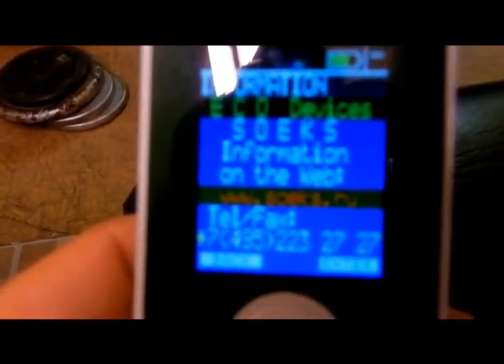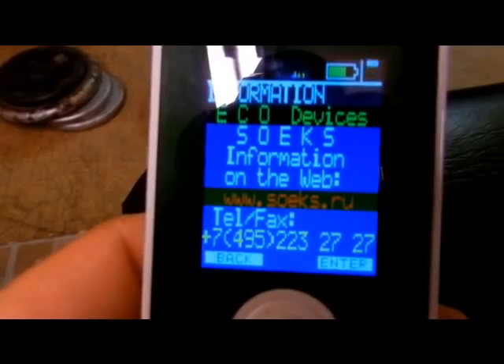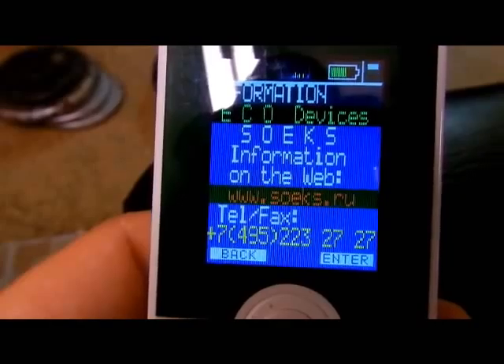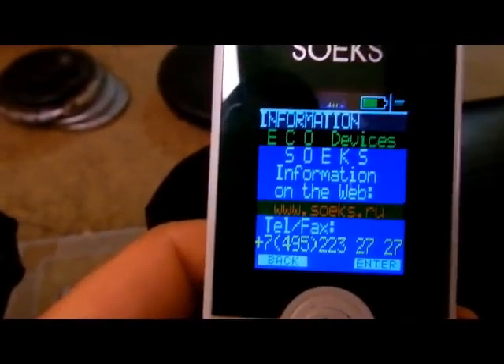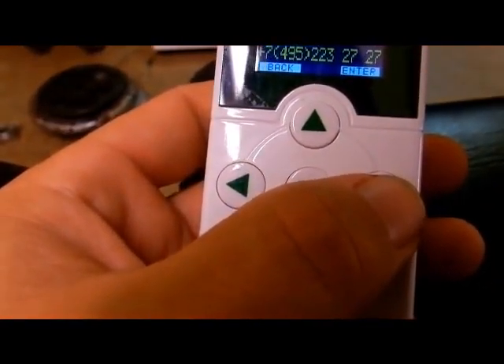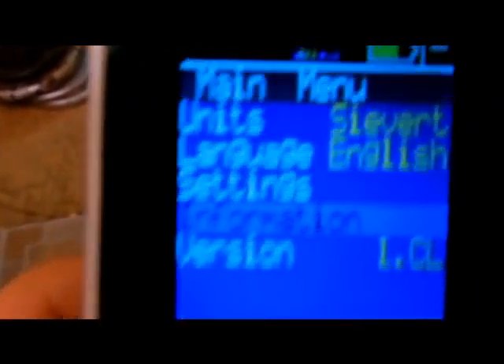Here's my new Geiger counter — there's the information for everybody. You can check this out on the web if you want. There's SOEKS's information; you can contact them if you want to purchase one of these counters. These are the same counters you see them using in Fukushima.